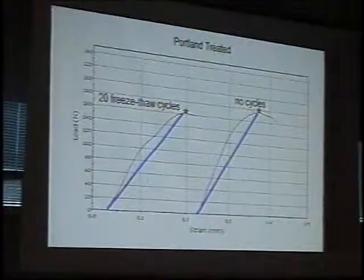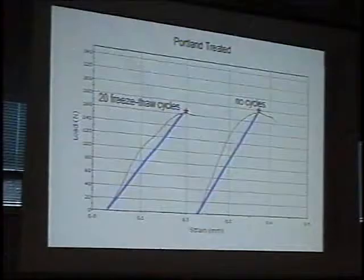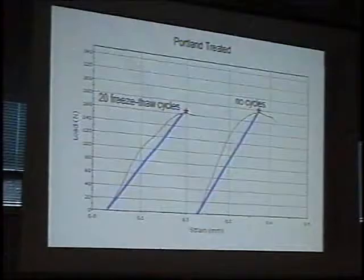Two conditions that are prominent here — wetting and drying, and freeze-thaw. The stone is not changing a whole lot in 20 cycles. We're getting appreciable differences in the consolidation material. So again, we're losing effectiveness of the consolidation. And with the treated material, I want to emphasize that the slope of the curve is much, much higher — the material is much stiffer.